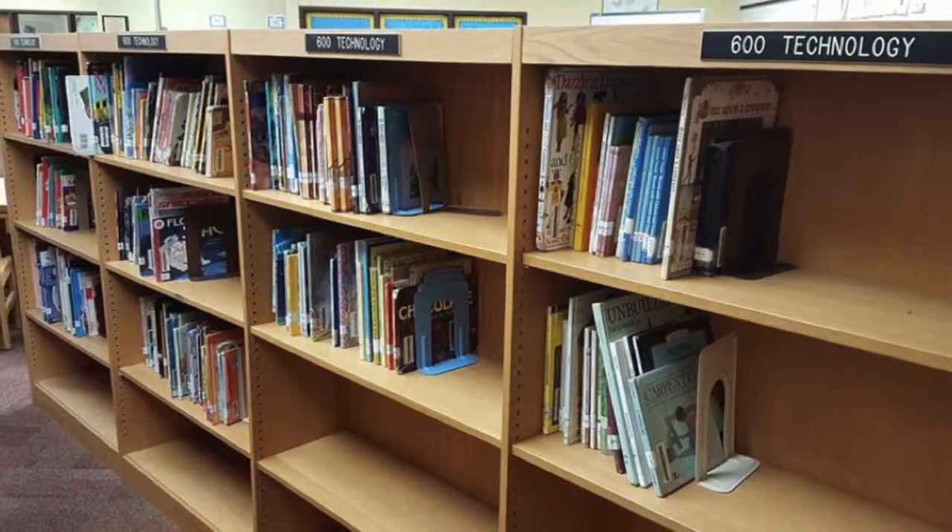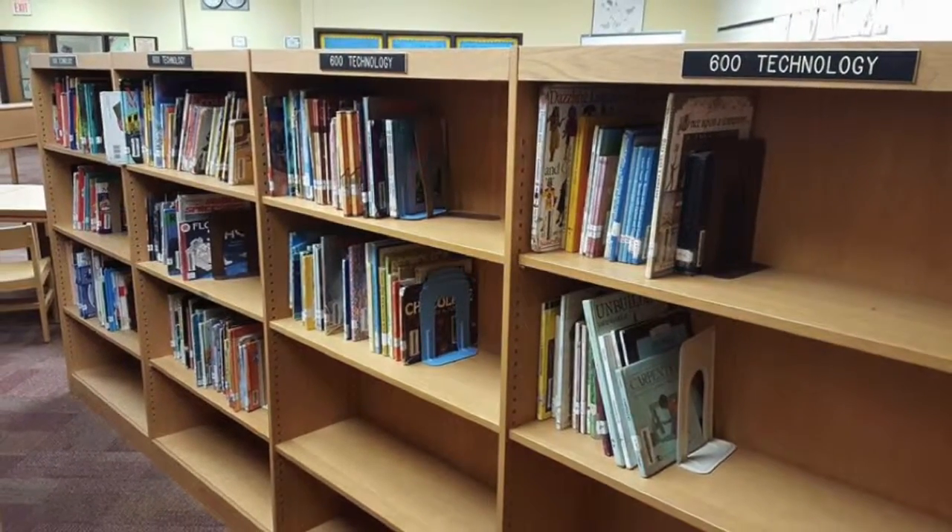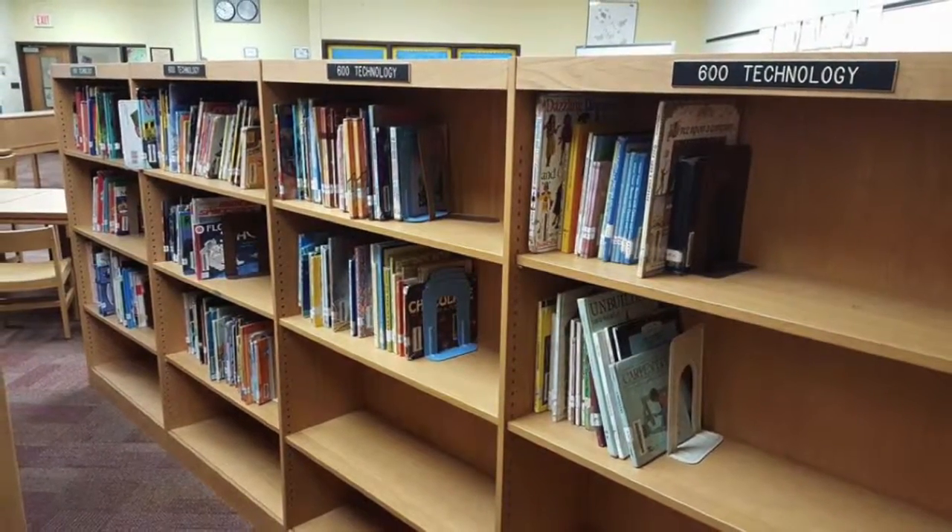The most popular items you'll find here are cookbooks, but if you're interested in science to become a doctor or nurse one day, don't miss out on this section.